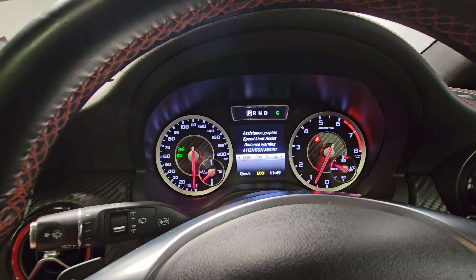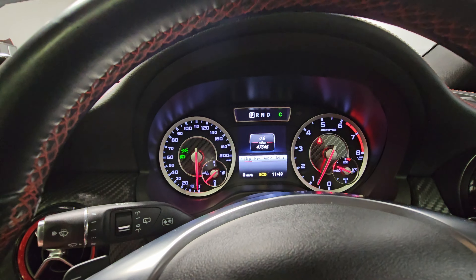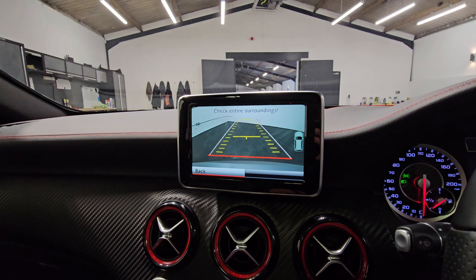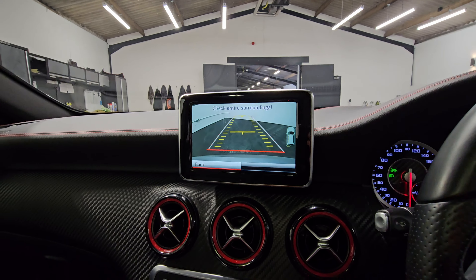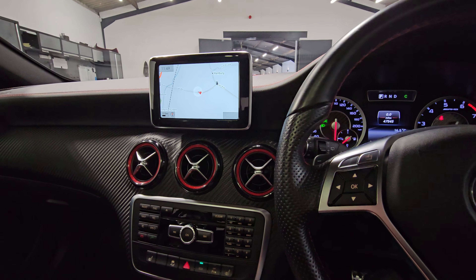We've also got the speed limit assist and distance warning as part of the safety systems. Putting it into reverse, you can see the camera shown up there as well — a nice feature to have.